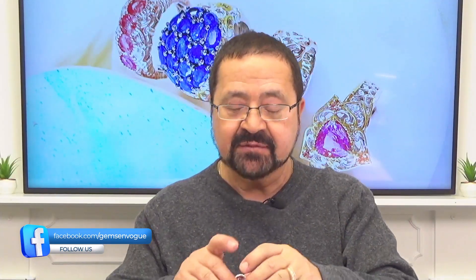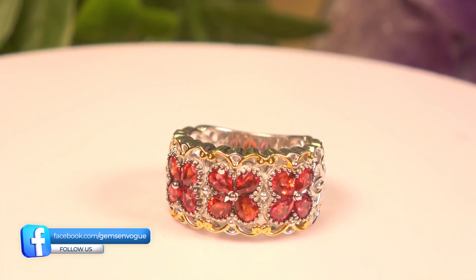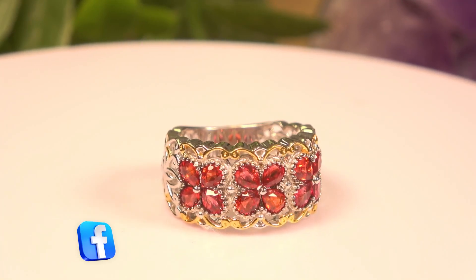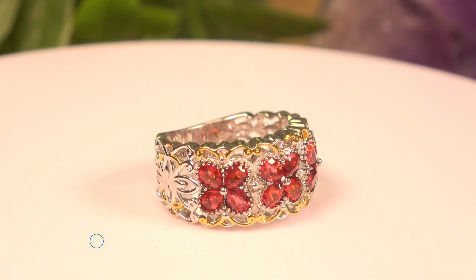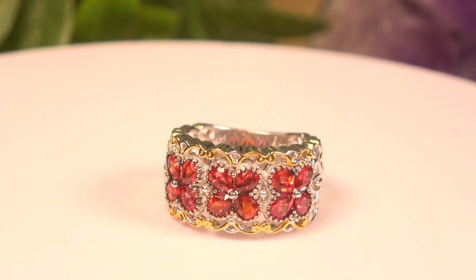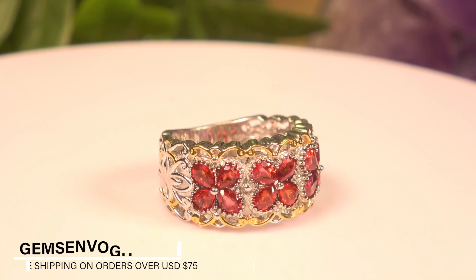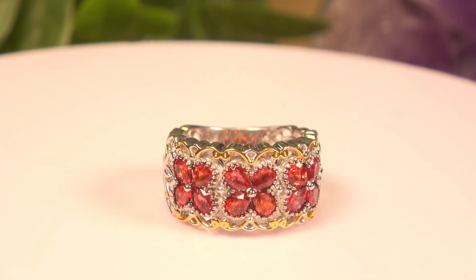The next one I want to share with you is out of Tanzania — a red sapphire from a place called Songea. This red sapphire from Songea is very rare and very popular in Europe, known for that distinctive orangey-red color — a little bit of orange but a lot of red. You're getting these in a cluster of fours, three clusters, so 12 stones total at 2.40 carats total weight. We will provide sizing in whatever size you want.